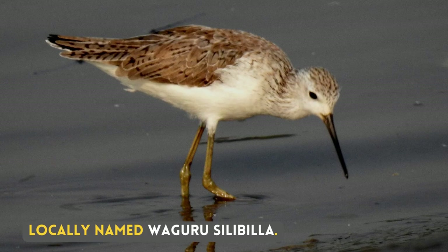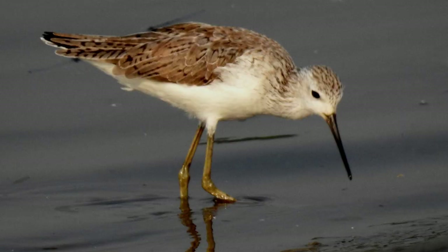Locally named Wagurusilibilla. I have not seen the Marsh Sandpiper myself.